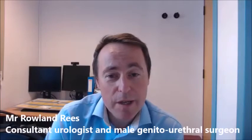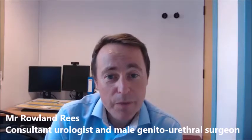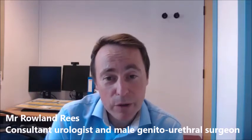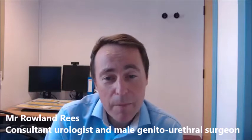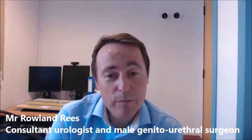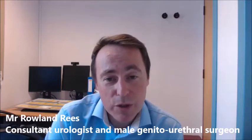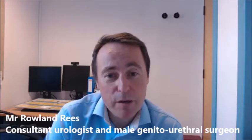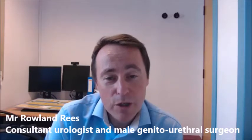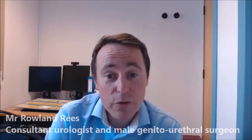A surgical sperm retrieval is a procedure or operation to try and obtain sperm from men who have very low numbers or, more commonly, zero sperm in the ejaculate. That can be done while the patient is awake using a local anaesthetic and a needle through a procedure called PISA, or if there is more difficulty or the chances of finding sperm are lower, a more invasive procedure called a microTESE — an operation under a general anaesthetic to go through both testes to look for sperm.